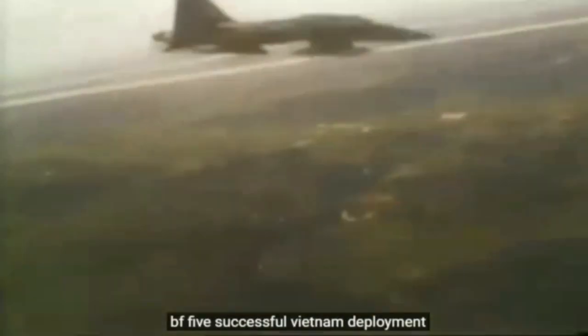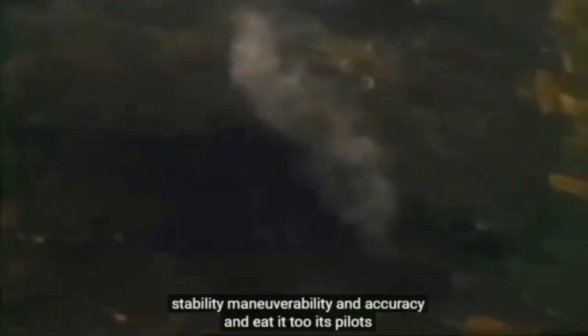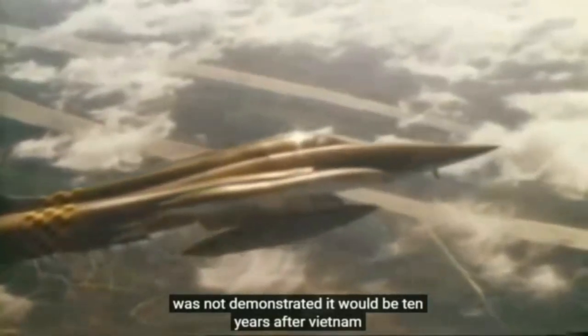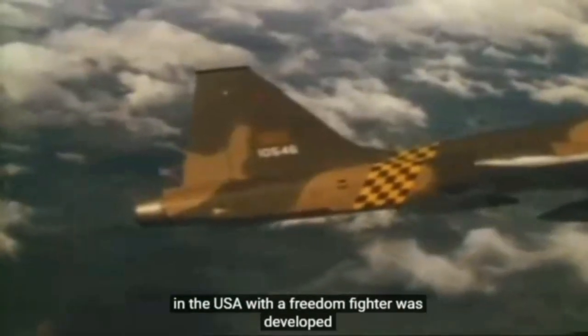The F-5's successful Vietnam deployment underlined the value of Northrop's development work. The design team's obsessions were vindicated. The planes were simple and easy to maintain; their reliability gave them an edge over other types. They established the highest operational readiness figures with the lowest maintenance man-hours. The F-5's ease of control, stability, maneuverability and accuracy endeared it to its pilots. Unfortunately, it was involved in little air-to-air combat and its extraordinary agility in a dogfight was not demonstrated. It would be ten years after Vietnam before the virtues of the lightweight fighter became more widely recognised — ironically, especially so in the USA, where the Freedom Fighter was developed.